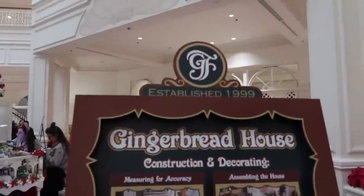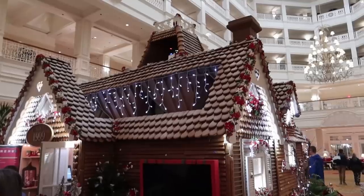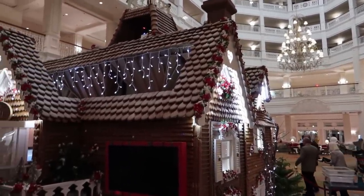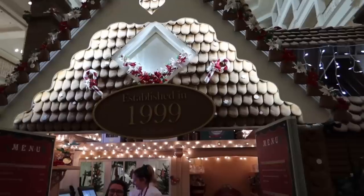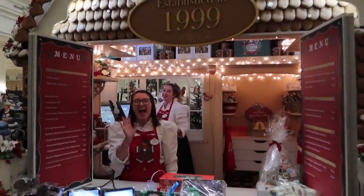Another thing we found out is that there IS going to be a tree in the Grand Floridian. The elves are just still working on it and it should be up maybe towards the end of the week — no guarantee though.